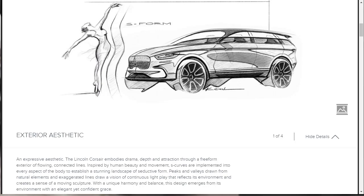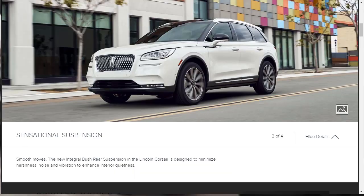We're not going to get too deep into the design talk — yes, I think it's a nice, attractive SUV. They say it has a sensational suspension — smooth, with a new integral bush rear suspension on the new Lincoln Corsair that minimizes harshness, noise, and vibration, all of which translates to a quieter interior.